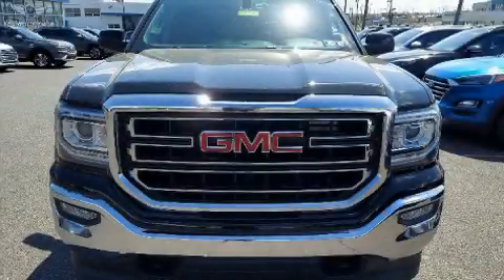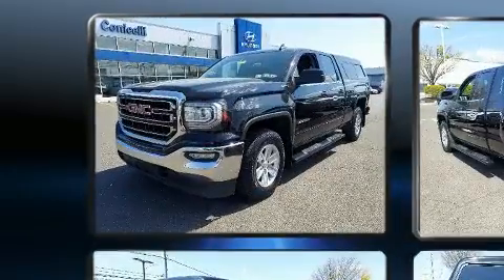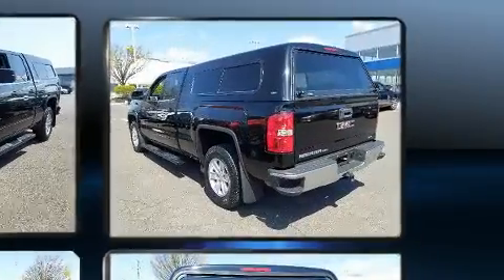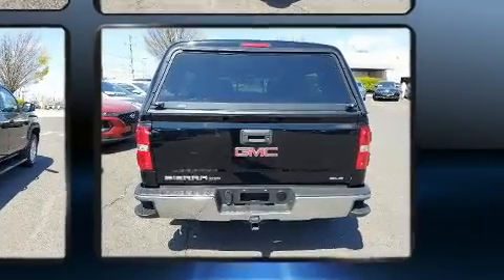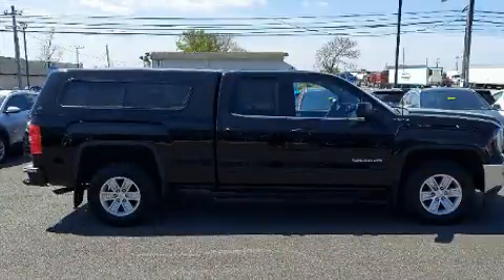Treat yourself to a test drive in the 2019 GMC Sierra 1500 Limited. With fewer than 45,000 miles on the odometer, this vehicle proves competitive in its price class based on its condition and value. Under the hood you'll find an eight-cylinder engine with more than 350 horsepower, providing a smooth and predictable driving experience. Four-wheel drive allows you to go places you've only imagined.